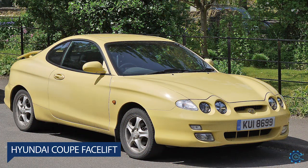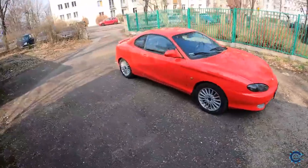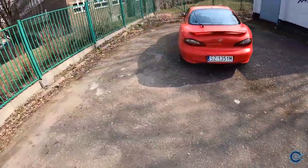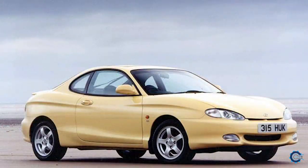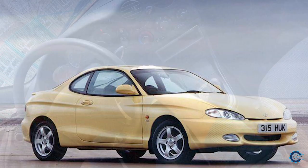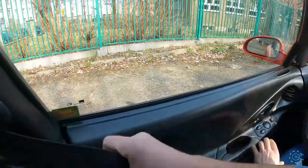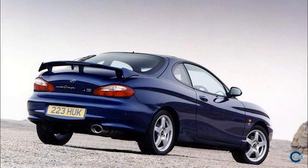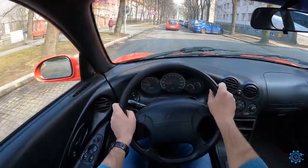Number 9: Hyundai Coupe MK1 Facelift. While some facelifts do a great job of fixing design issues, some do the opposite. In 1999, Hyundai refreshed its coupe — sold as the Tiburon in some markets — and ruined it, unfortunately. Granted, the original one wasn't a remarkable-looking two-door, but it was reasonably attractive in its own way. But the updated model — oh dear. Gone was the original car's understated fascia, replaced with a drastically different front end featuring an ugly quad headlamp arrangement, made worse by a pair of bonnet humps leading up from the inner pair.